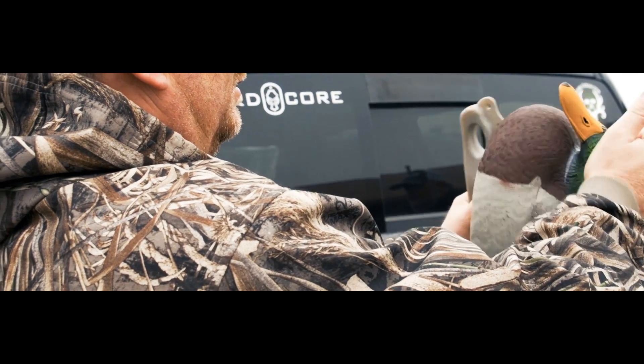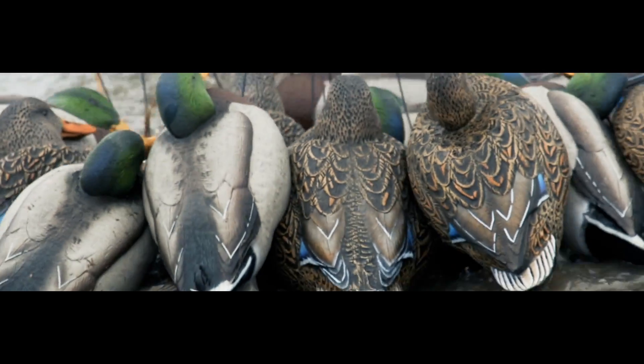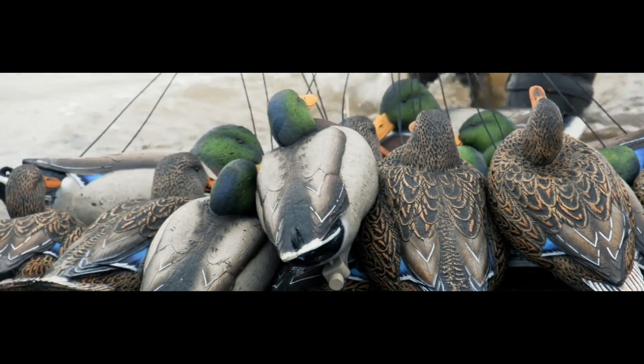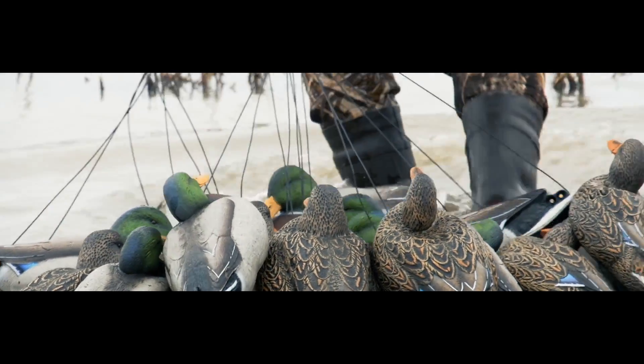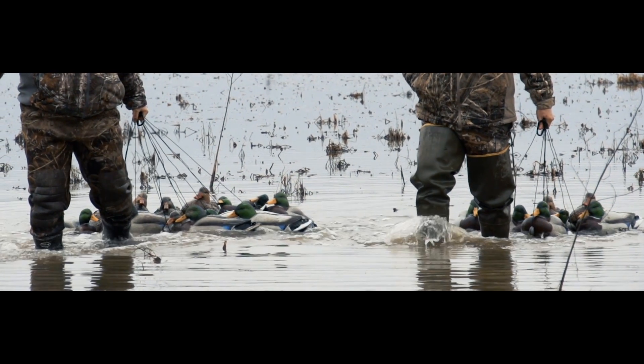The new material, the flexibility, the durability, the paint adhesion, the paint scheme — everything about the decoy is different. At the end of the day, the waterfowl hunter wants the best product for their money. When they walk into a retail store and buy something that says Hardcore, it is what it says it is. It's Hardcore.